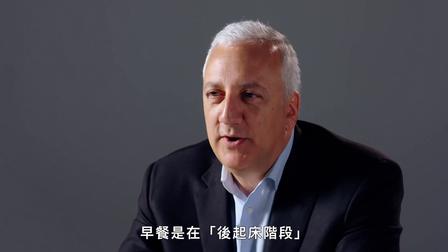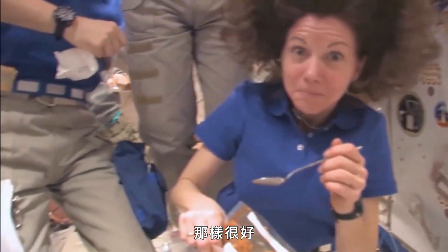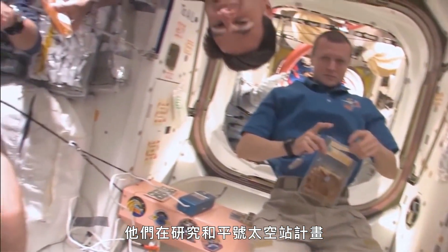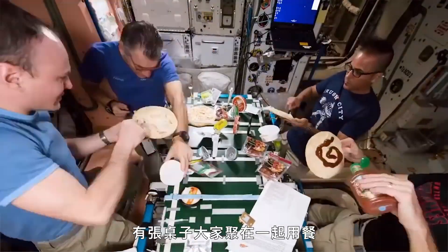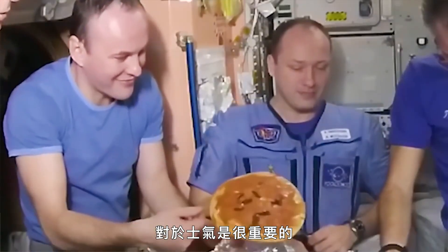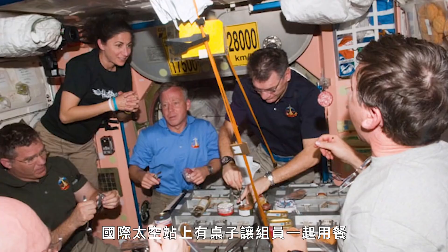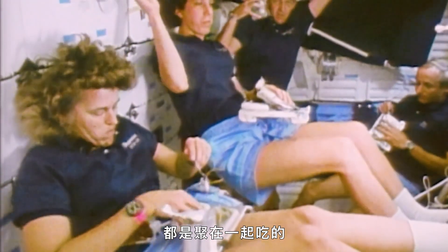Breakfast is during our post-sleep period — scrambled eggs, a sausage patty, granola, or yogurt. Lunch is kind of as you can get it. Dinner on the shuttle and space station is more of a community meal. We learned from the Russian program — while we were going to the moon, they were working on Mir and learned a lot about keeping people in space for a long time. The idea of a community meal around a table was important for morale, bonding, and feeling normal. We followed their lead; on the shuttle we'd generally float together for an evening meal.